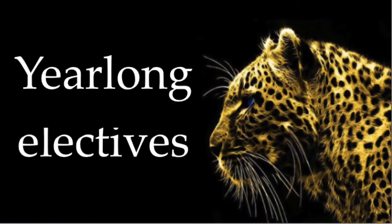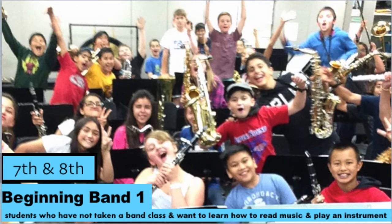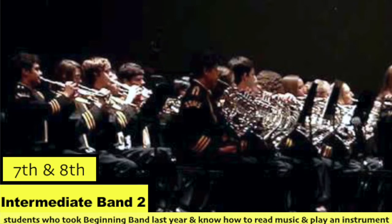Now let's take a look at what your year-long elective choices are. You're looking at some music electives for the upcoming year. Band One is where we teach you how to play a musical instrument of your choice. Band Two is for students that took beginning band last year or have been in band for at least one year — a performing ensemble that plays many different instruments and performs at concerts just like Band One students.